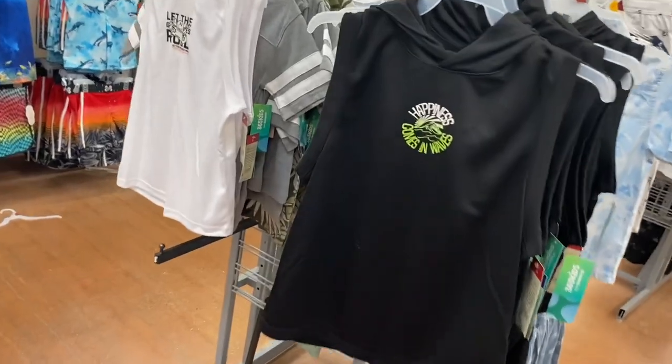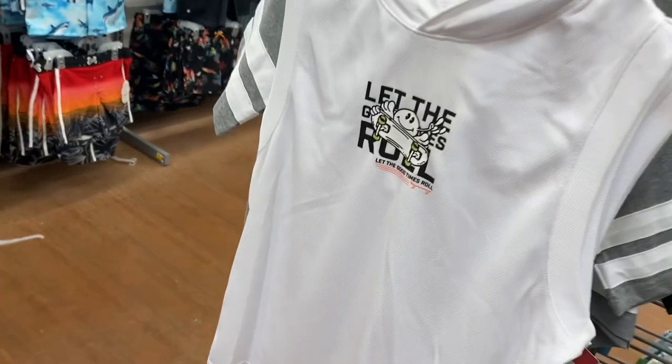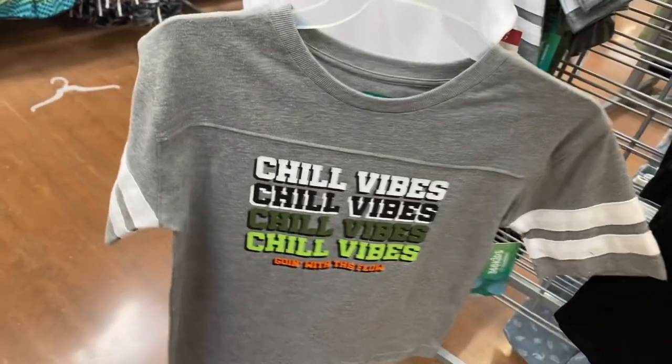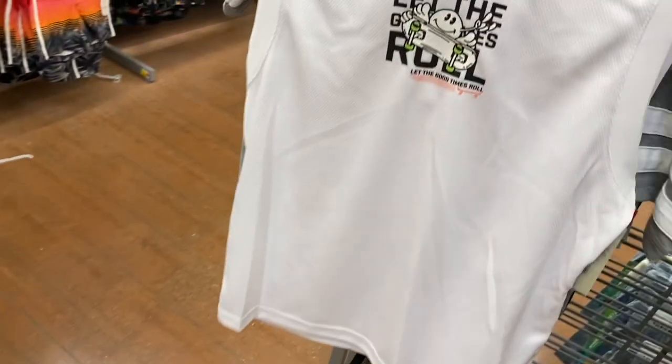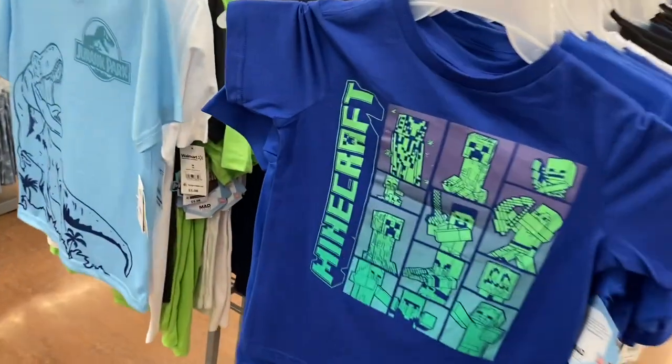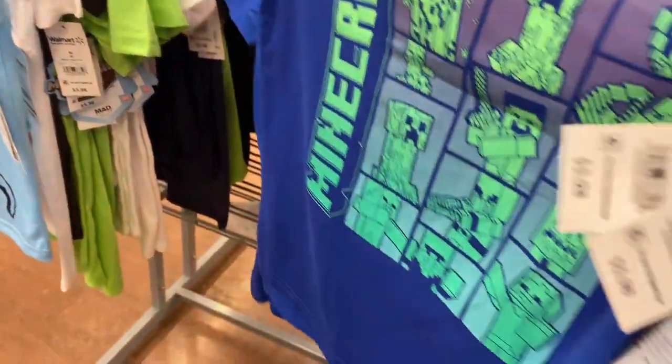Over here they have Athletic Works shorts for $9.48 in really cool colors. Then there are some going for $3.65, and $8.98 ones that have hoods — those are tank tops with hoods, which is cool. They have one that says 'Let the Good Times Roll' and one behind it that says 'Chill Vibes All Over.'